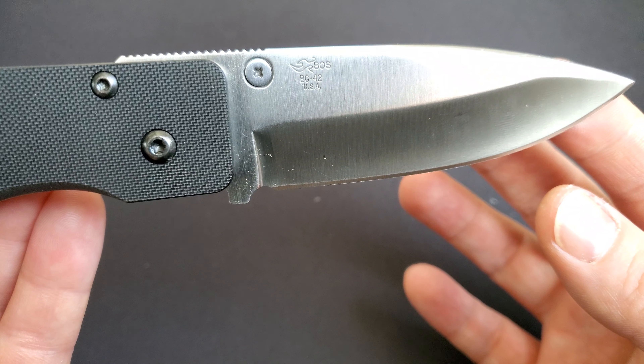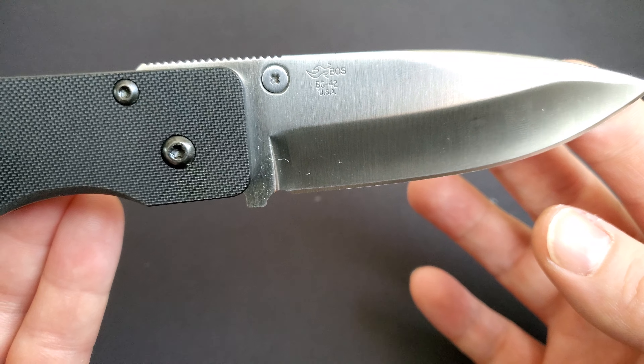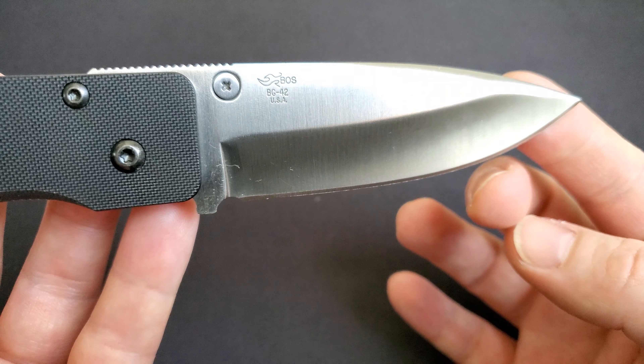What I really like about this knife and what's very unique: these knives were generally designed with an ATS-34 steel blade or 154CM, but this one actually comes with a very rare BG-42 blade.